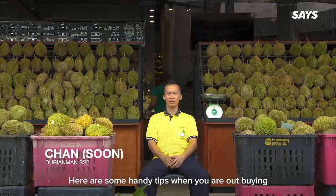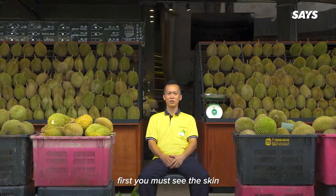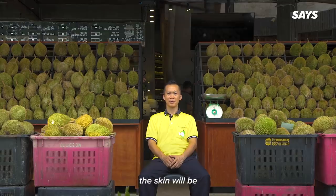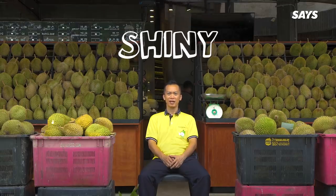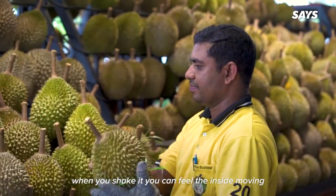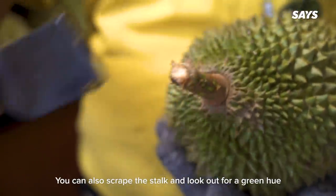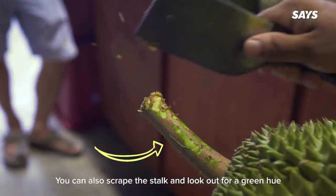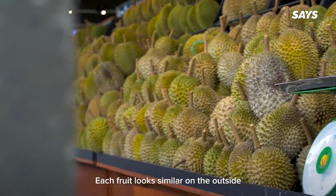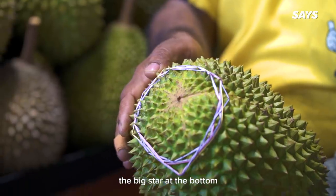Here are some handy tips when you're out buying. If you're looking for fresh durian, first you must see the skin — it will be crunchy and shiny. Then check the bottom for no cracking. When you're shaking it, you can feel the inside is moving, so that will be a fresh one. You can also scrape the stalk and look out for a green hue. Each fruit looks similar on the outside, but the Musang King does have one distinct feature: the big star at the bottom.